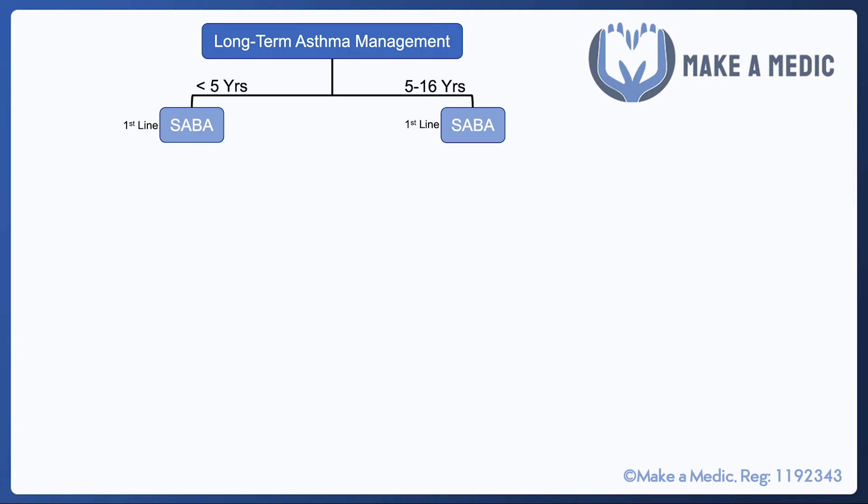Focusing on the five to sixteen year group, the first-line treatment is a salbutamol inhaler to use whenever required. If it's having to be used quite often and asthma is poorly controlled, then an inhaled corticosteroid is added. Sometimes if the asthma seems bad enough, they may be started on salbutamol and an inhaled corticosteroid right from the start. But sometimes they'll just be trialed with a Ventolin inhaler, and a regular inhaled corticosteroid will be started later if that's insufficient.